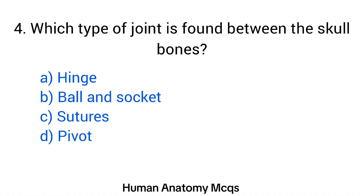Question number 4. Which type of joint is found between the skull bones? The right answer is option C: Sutures.